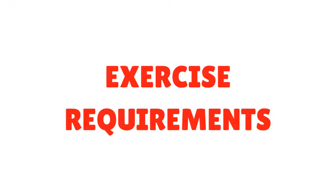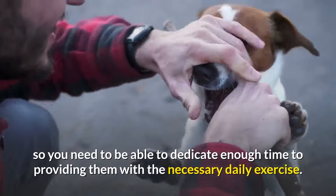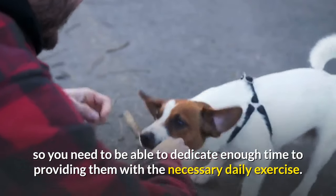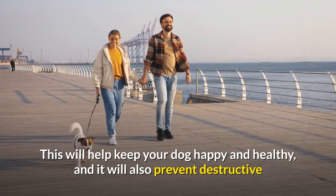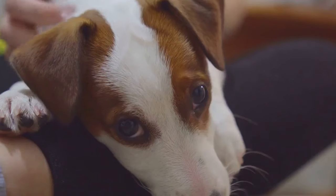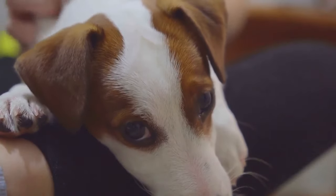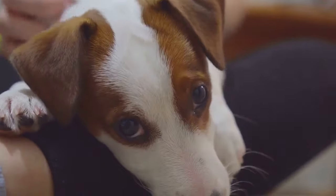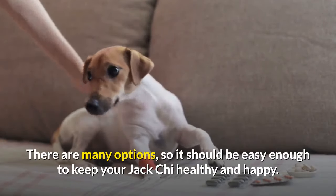Exercise Requirements. These are active dogs that have a lot of energy to expend, so you need to dedicate enough time to providing them with the necessary daily exercise. This will help keep your dog happy and healthy, and it will also prevent destructive or negative behaviors that could result from pent-up energy. You can play ball with this dog, go for a long walk or a jog, or even just let him outside in your enclosed backyard to play in a safe environment without a leash. There are many options, so it should be easy enough to keep your Jack Kai healthy and happy.